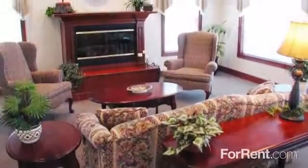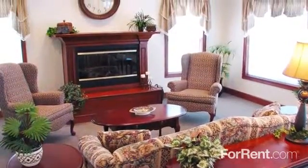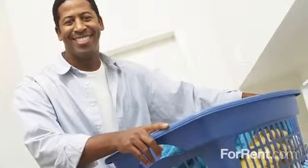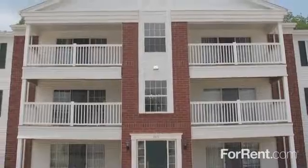Our one, two and three bedroom floor plans are the perfect place to call home, with the option of a den in select units, a washer and dryer for your convenience, and a large patio or balcony overlooking our gorgeous grounds.